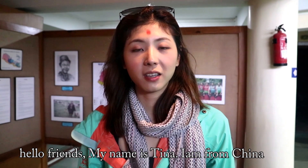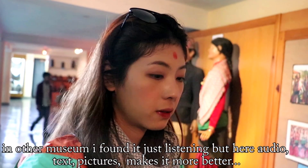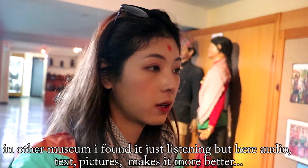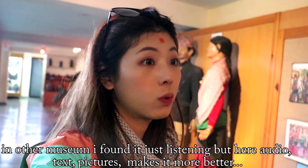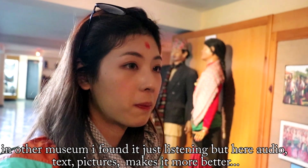My name is Tina. I'm from China. I didn't listen to the audio, but with this application you can follow the pictures and match which one is which one, and it's much better.